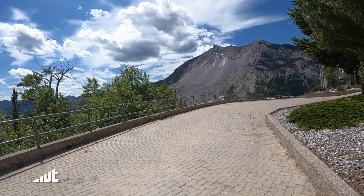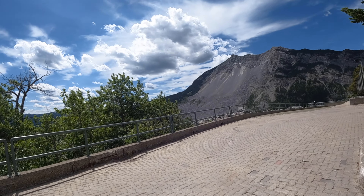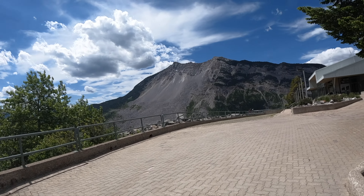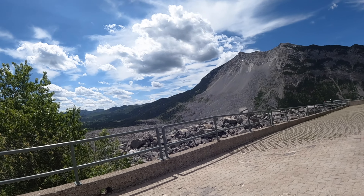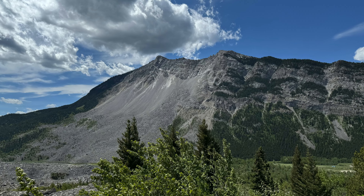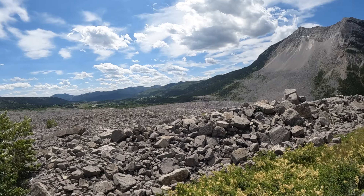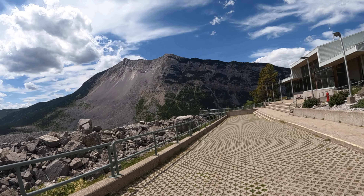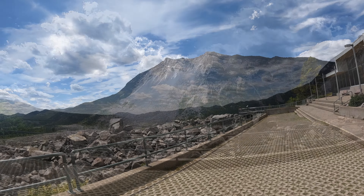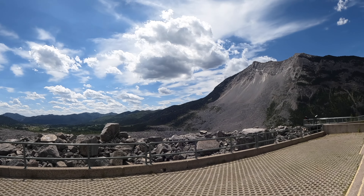Here we are at the Frank Slide. There's the Interpretive Center. I've been through here a couple of times but never stopped at the actual Interpretive Center — didn't even know there was one. Apparently it was the deadliest slide in Canadian history. The entire side of that mountain came down and buried the town of Frank. You can see the highway that goes through where the slide is, and the excavated train tracks. This is right at the start of the Crow's Nest Pass, Highway 3 in Alberta.